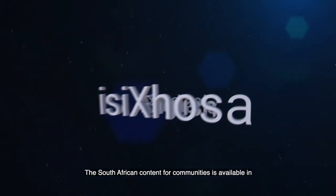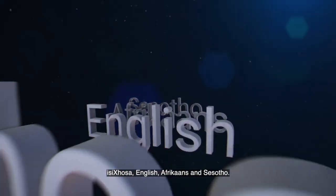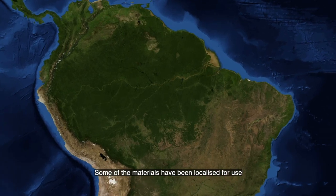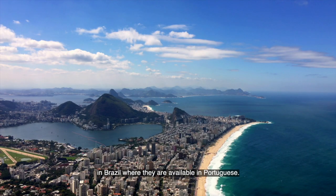The South African content for communities is available in Isixhosa, English, Afrikaans and Sesotho. Some of the materials have been localized for use in Brazil, where they're available in Portuguese.